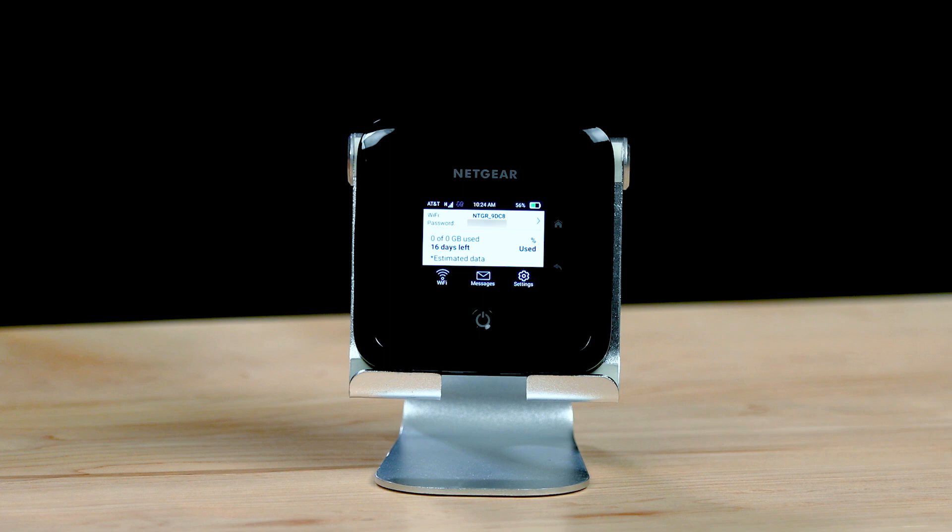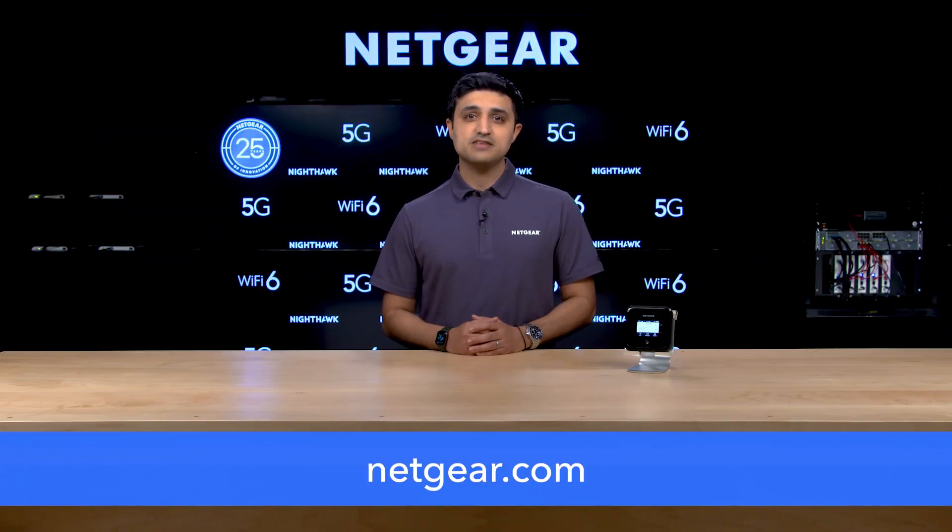The powerful Nighthawk M5 mobile router is available in Europe and through AT&T in the US. An unlocked version will be available on the Netgear store in 2021. Please visit Netgear.com for more information.